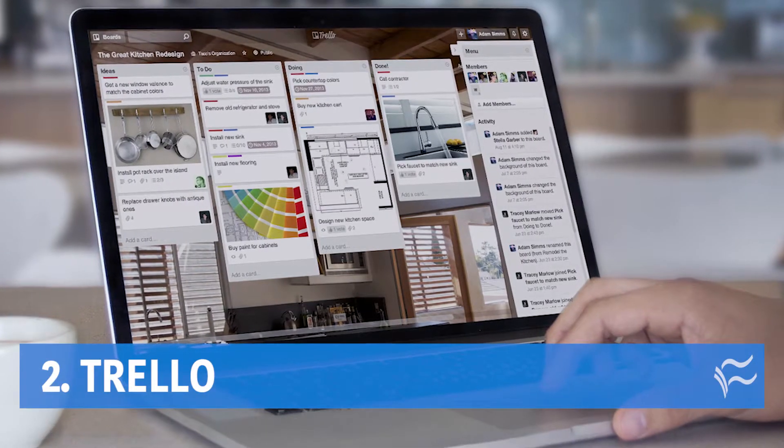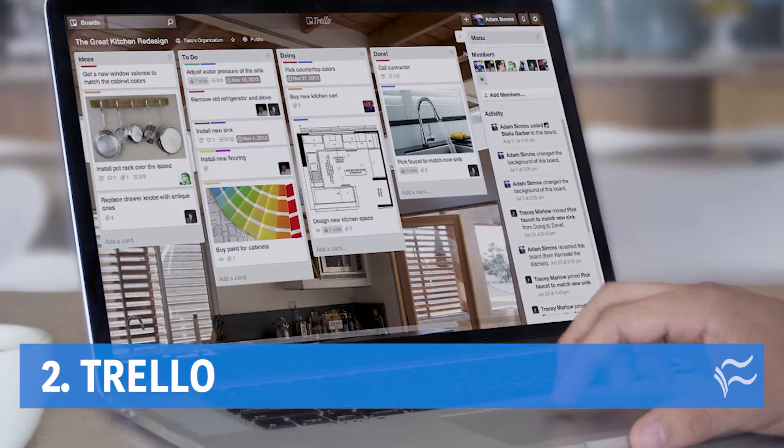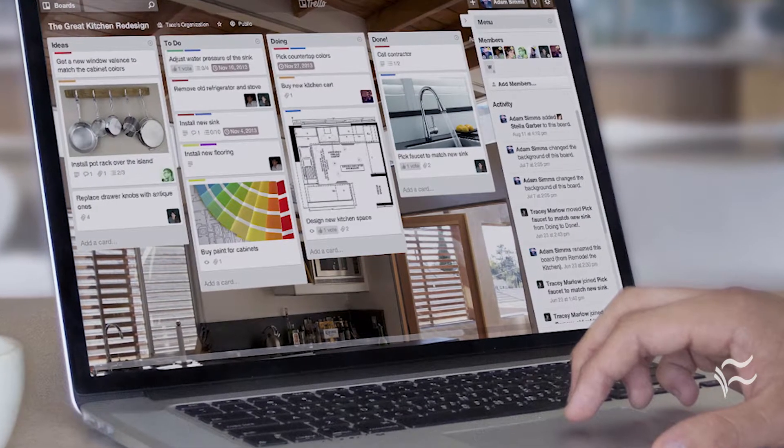Coming in at number two: Trello. The project management software includes deadline reminders, email notifications, task management, and a developer API for third-party integrations, as well as including integration with Slack.